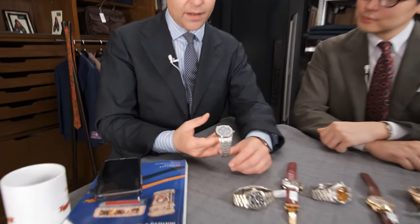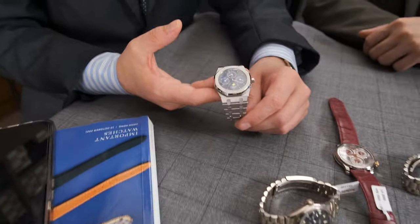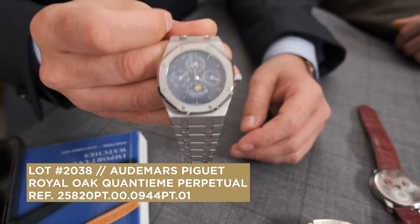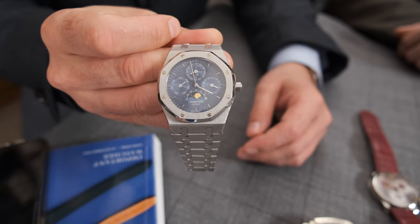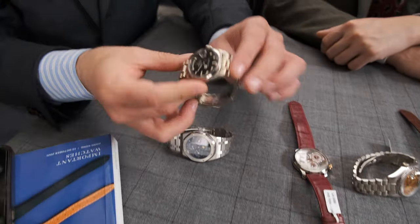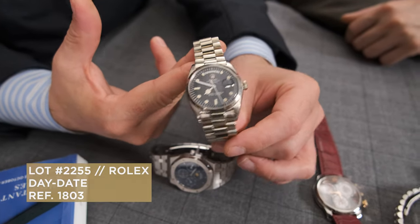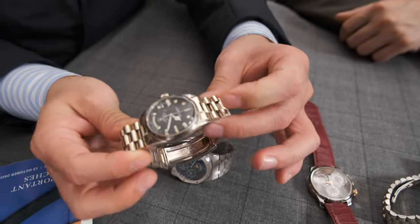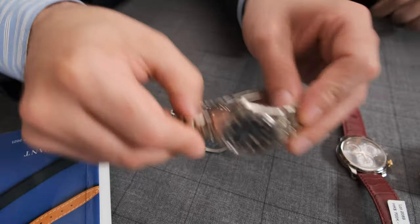The first lot here is this super AP Royal Oak Jumbo Perpetual Calendar in Platinum with Tuscan Dial. Another highlight is this highly unusual Day-Date from 1969. You look at it and think, is it a Submariner? Is it a Sea-Dweller? No, it's a Day-Date. We'll talk a bit more about that — it's amazing.